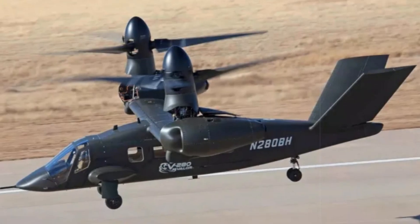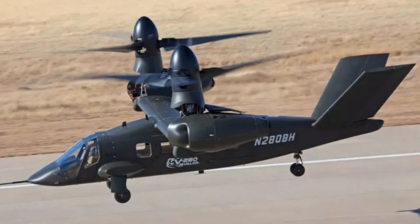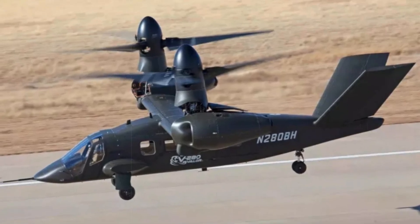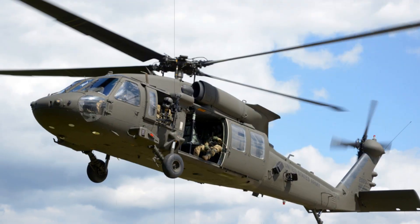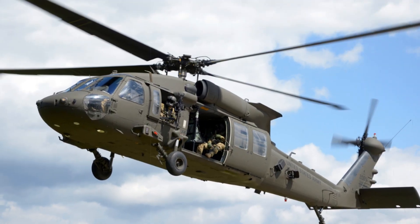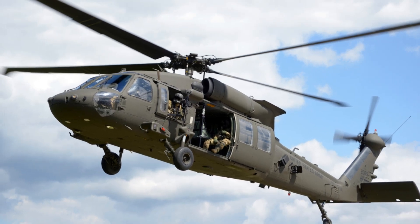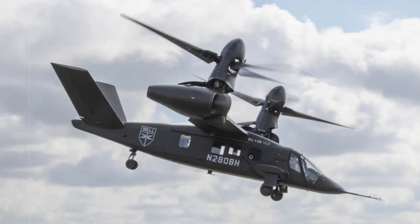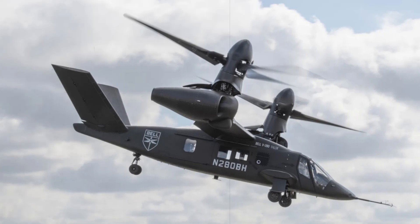The U.S. Army's vision for the future of battlefield mobility has moved one step closer to reality as the Bell MV-75 tiltrotor underwent a pivotal special user evaluation at Redstone Arsenal, Alabama. This hands-on assessment placed Army aviators in the cockpit to test the aircraft under realistic operational conditions, further advancing its path toward frontline deployment as the successor to the iconic UH-60 Black Hawk.